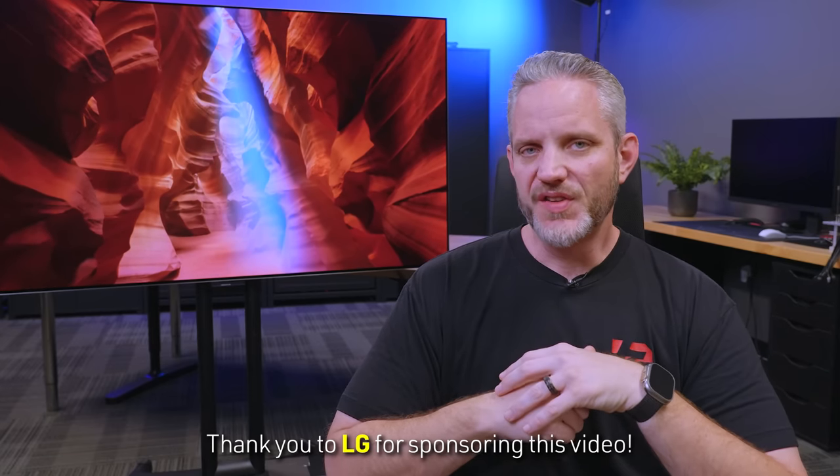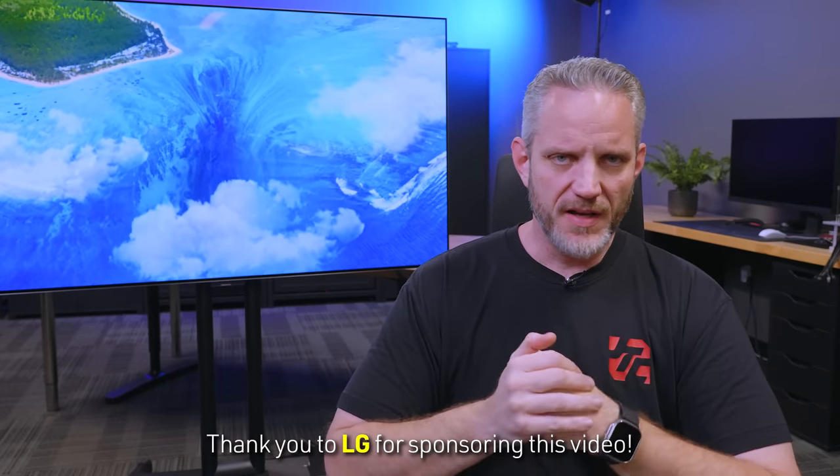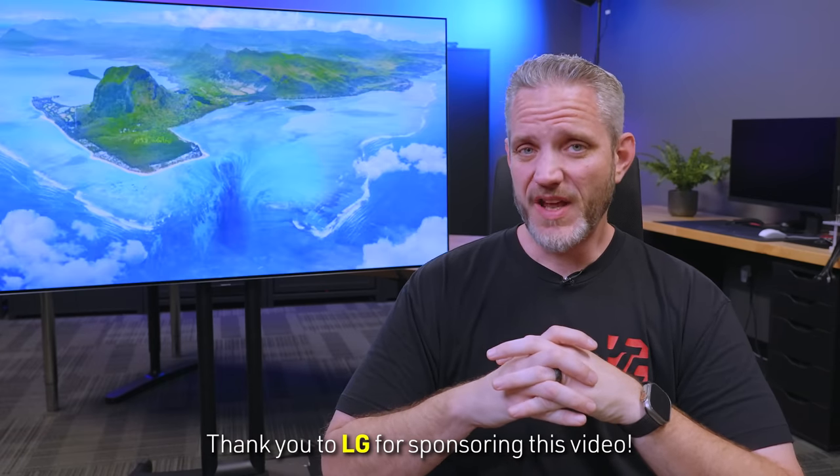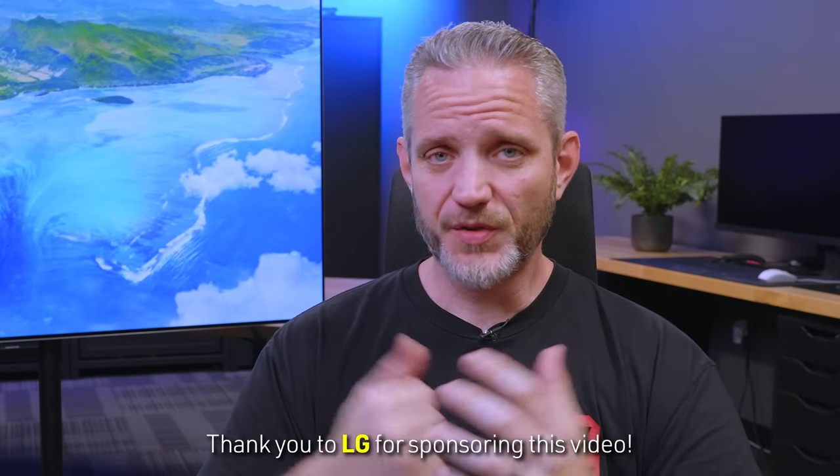Hey, what's going on everyone? Jay's Two Cents here. Throughout the years that I've been making content, I have taken a look at quite a few LG TVs. So when LG reached out and said, 'Hey Jay, are you interested in having us sponsor a collaborative video where you take a look at our new flagship model, the LG OLED Evo G3?' I was like, does a Jay poop in the woods? I don't actually poop in the woods, but the answer is yes. So a huge thank you to LG for sponsoring today's video.